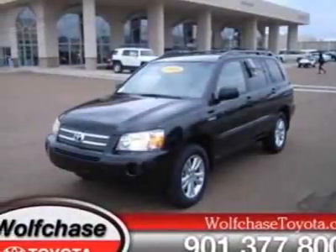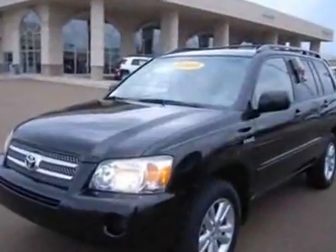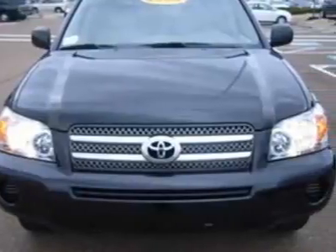Look at the certified pre-owned 2006 Toyota Highlander Hybrid. Carfax has certified this Highlander Hybrid as having one owner. This Highlander Hybrid has just under 77,500 miles.